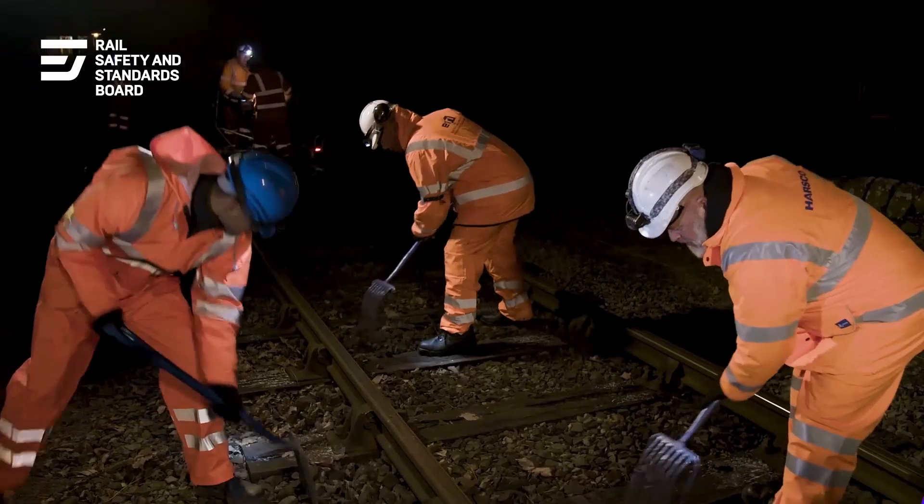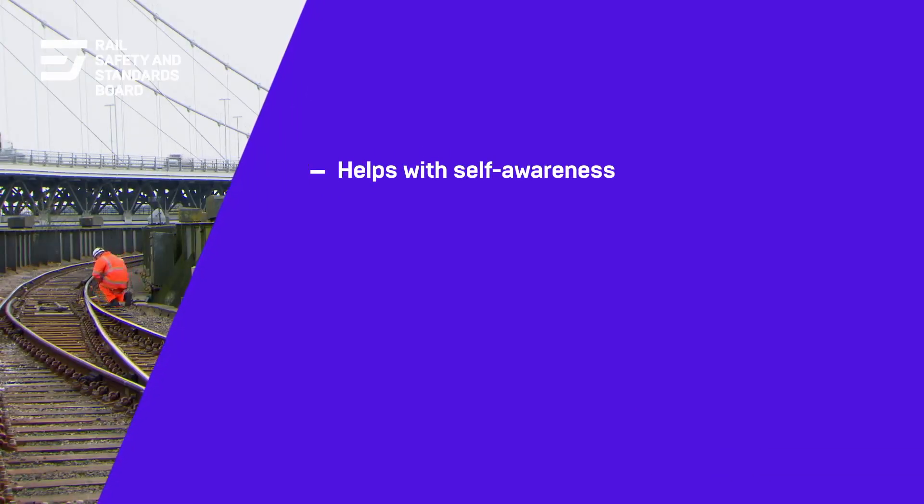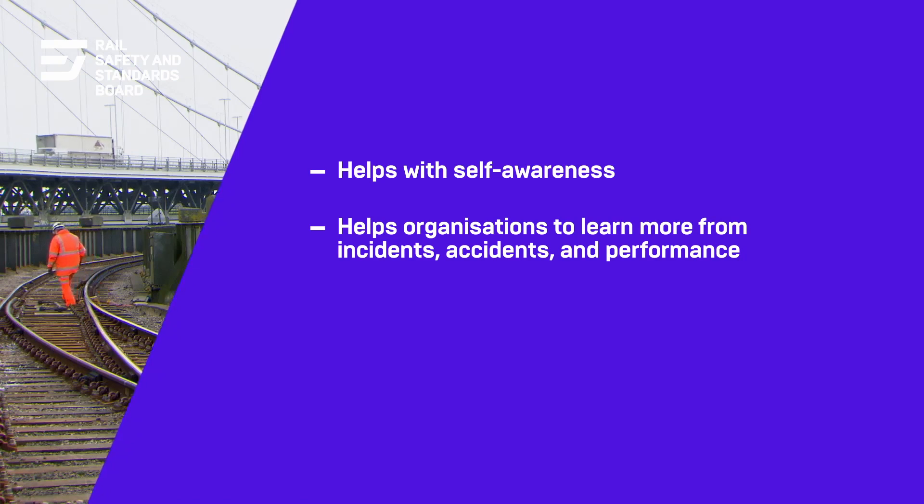Non-technical skills contribute to safety and performance in a number of ways. Firstly, it helps people be more self-aware. It also allows an organisation to learn more from incidents.